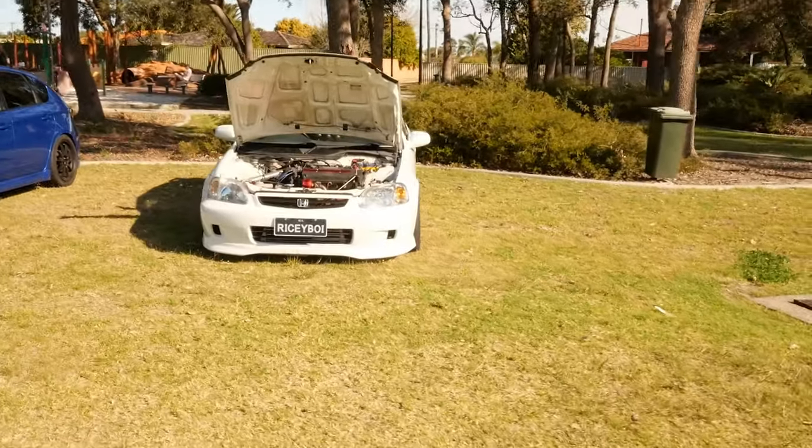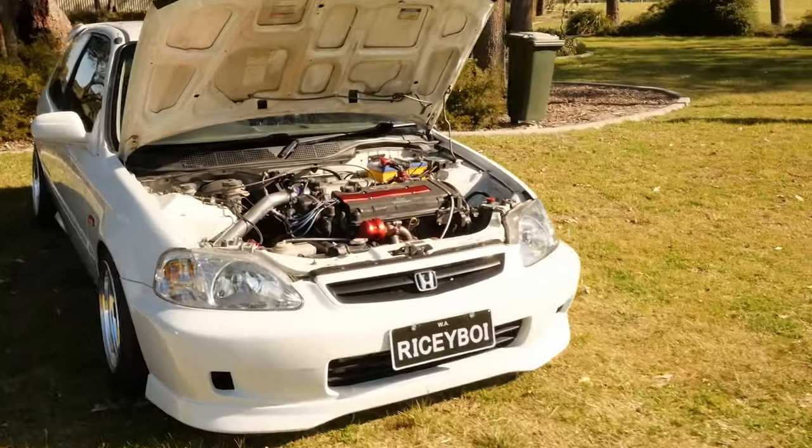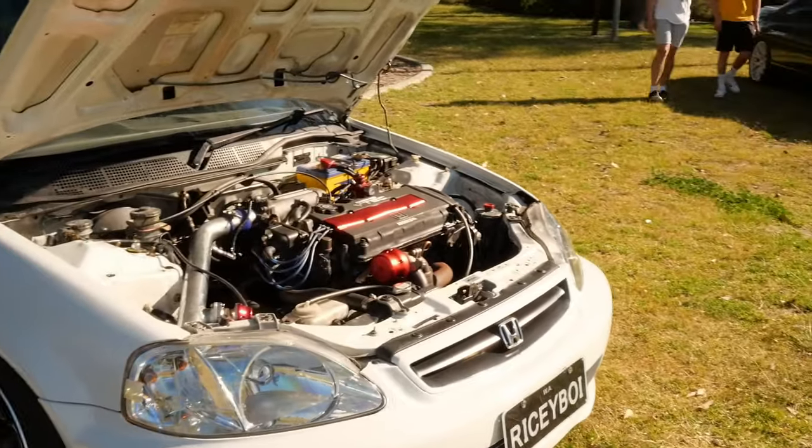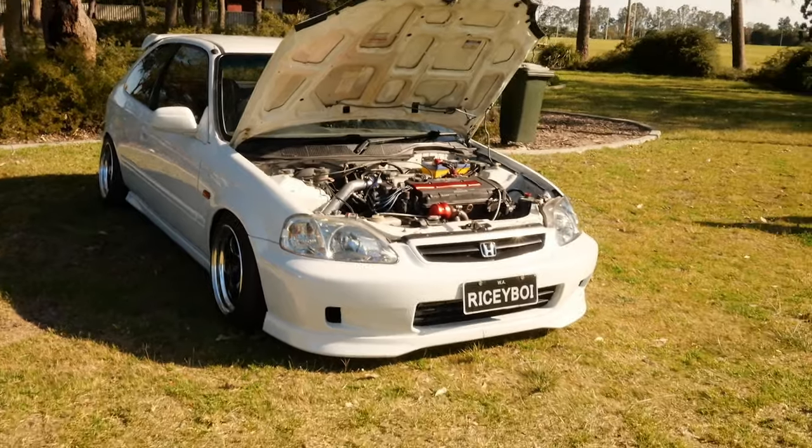This is the Ricey Boys B16 Turbo. I can't remember the exact power figure but I think it's around 250 horsepower or something. It just had a respray and it looks super, super good.